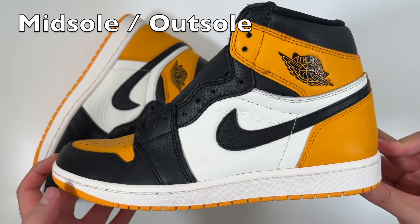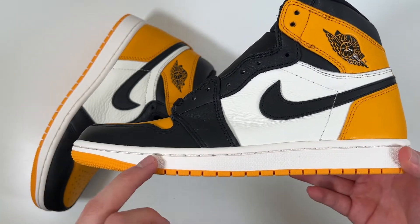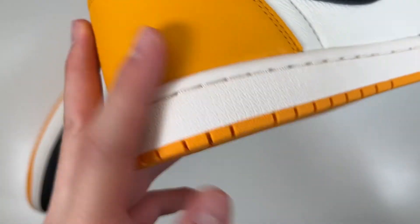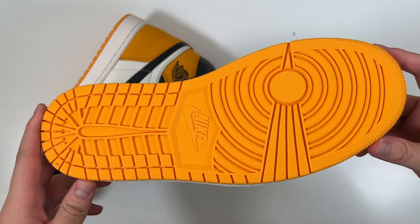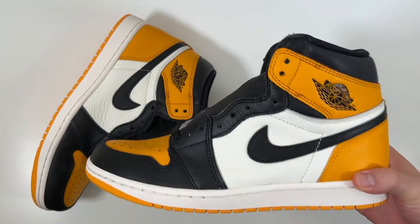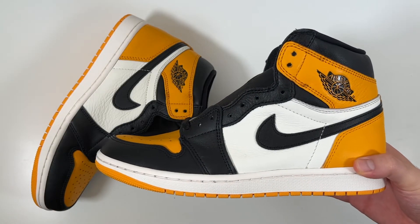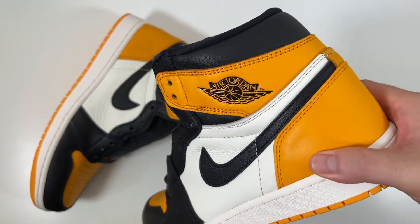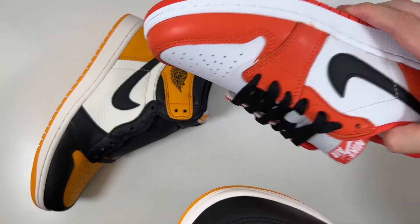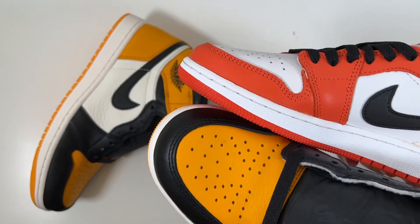Moving on to the midsole and outsole: we have a sail-colored midsole with matching color stitching all around the shoe, and then the outsole in that taxi yellow, which I think looks awesome. I wish I had a pair of Shattered Backboards to compare the shade of yellow, but I do have the low pair of orange ones here for comparison.